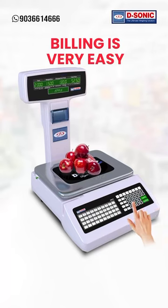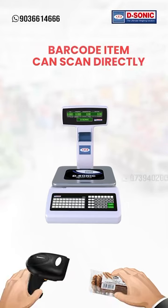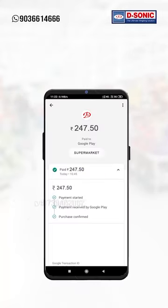Billing is very easy. Enter the PLU number or you can search an item by name. Barcoded items can be scanned using a scanner. In the bill, you can print a UPI payment QR code, and the customer can pay using their phone.